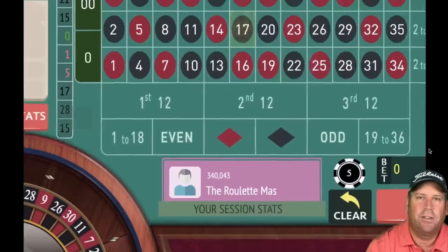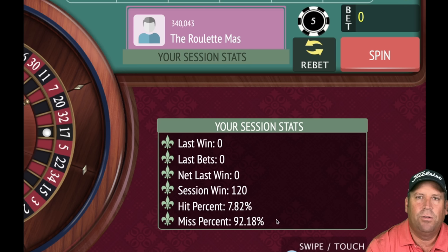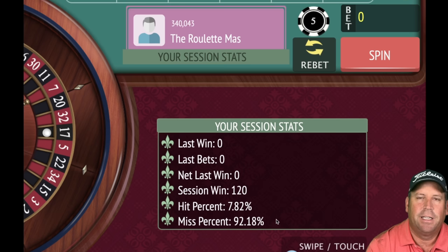The reason people play positive progression systems is because they're less risky than systems that increase after every loss — you're already winning a little before you increase the bets. Let me know in the comments if you like positive progression systems, or a mix of both. If you have a system to send in, email roulettemaster.c at gmail.com. Please like and subscribe — this is the Roulette Master, have a great day!